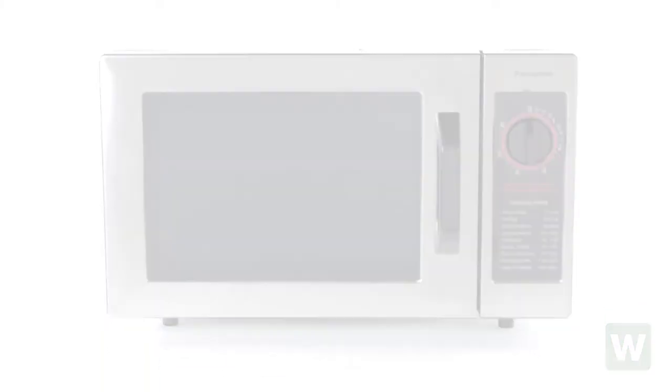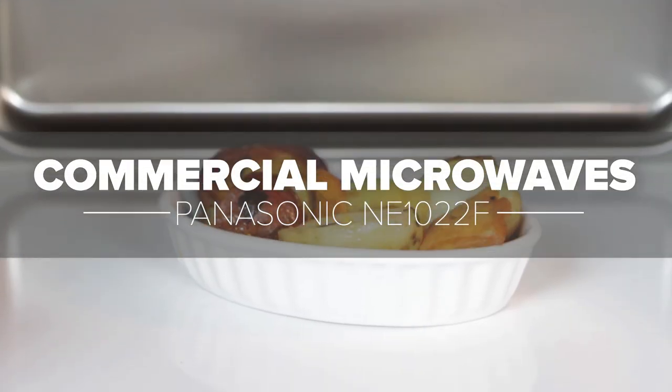Thank you for watching, and if you have any questions about Panasonic microwaves, please use our live chat button.